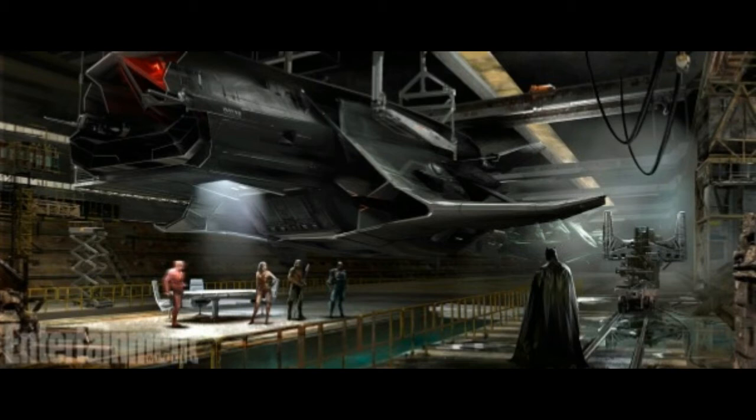It looks freaking amazing. Now again, this is concept art so it's not exact, but I believe generally they oftentimes get it to the exact — as they did with Wonder Woman and the concept art of the battlefields and No Man's Land, they got that to a T, which was really awesome.